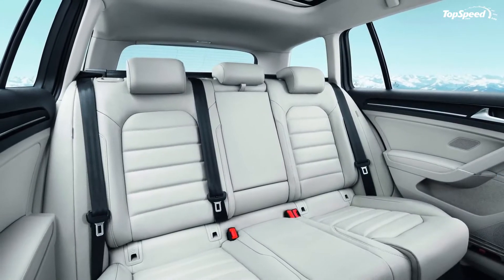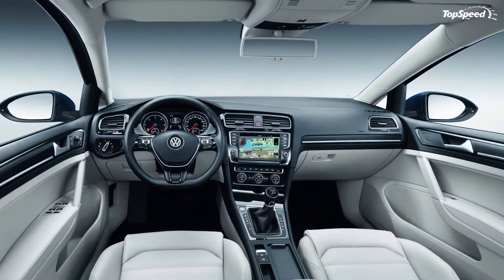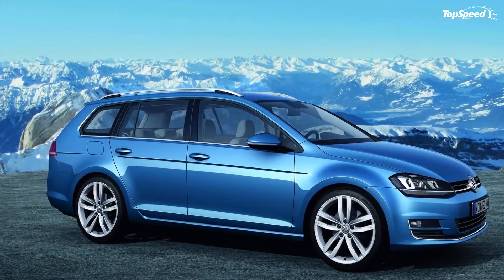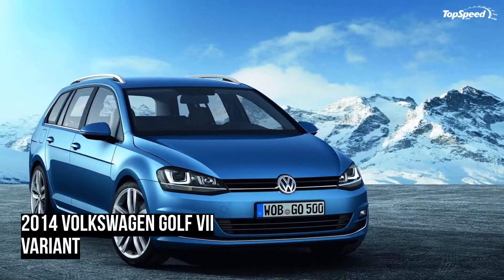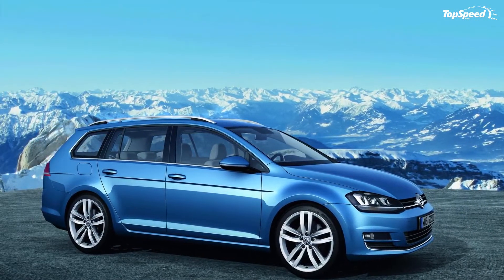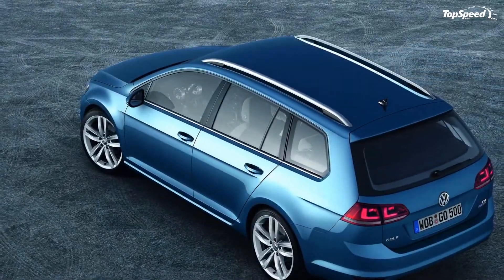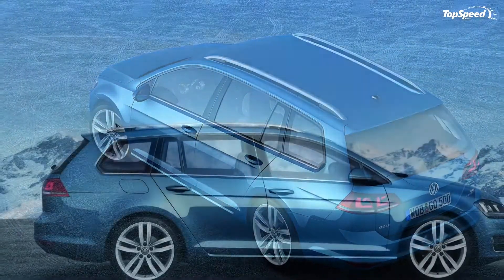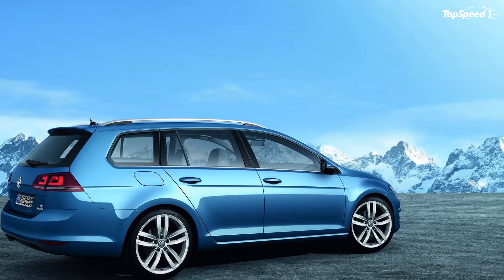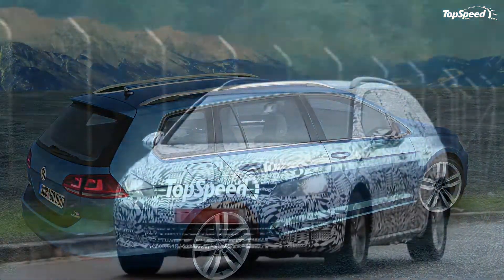Under the hood, the new Golf Variant will keep the same engine lineup offered by the hatchback version. There will be petrol engines with power ranging from 85 to 140 horsepower, and diesel engines ranging from 105 to 150 horsepower. For the first time in its history, the new Golf Variant is being offered in a fuel-efficient TDI BlueMotion variant that features a 110-horsepower diesel engine combined with a six-speed gearbox, delivering an amazing fuel economy of just 3.3 liters per 100 kilometers, or 71.3 mpg.